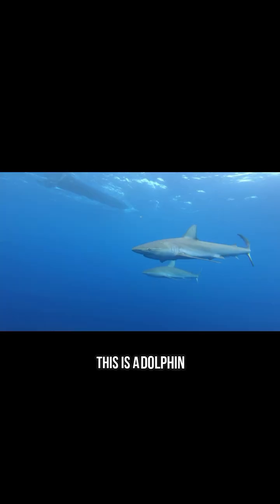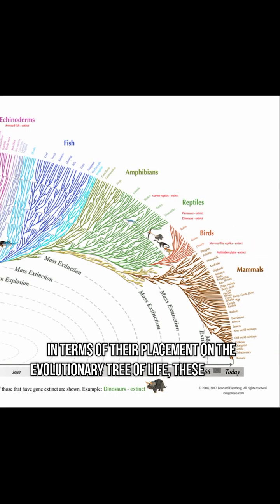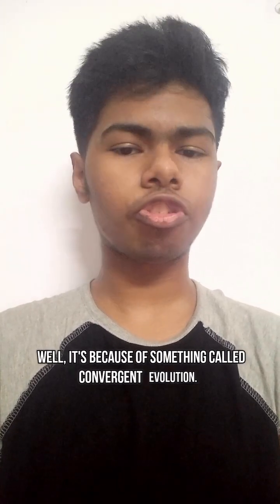This is a dolphin and this is a shark. In terms of their placement on the evolutionary tree of life, these two are pretty far apart. But then why do they look so similar? Well, it's because of something called convergent evolution.